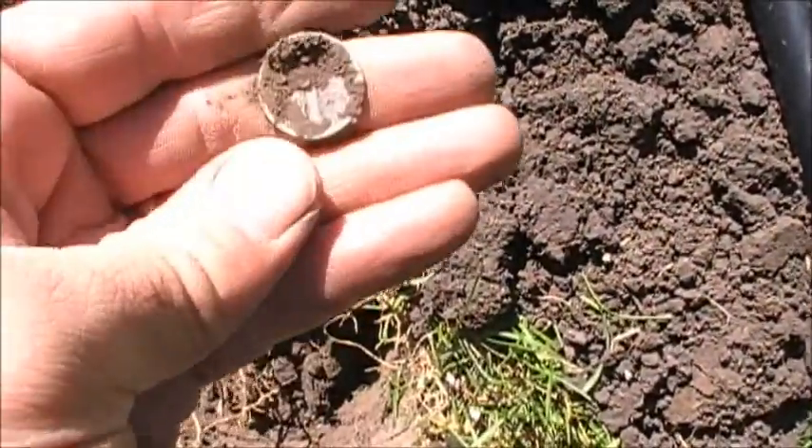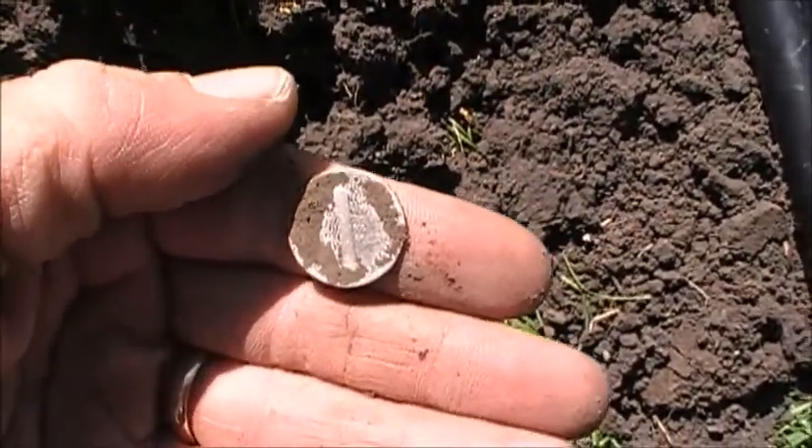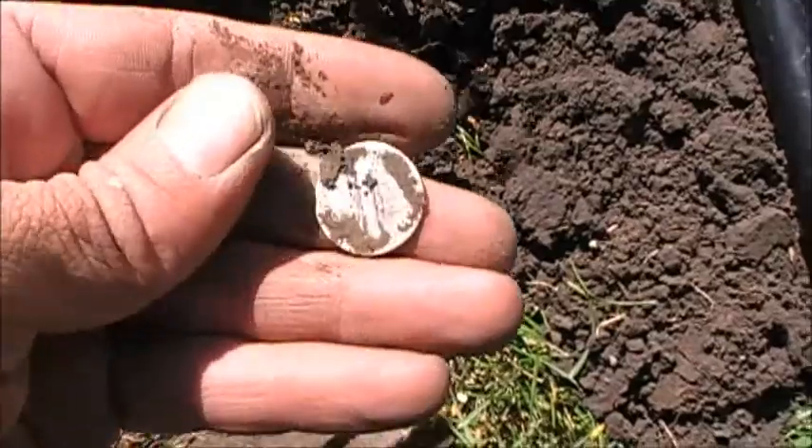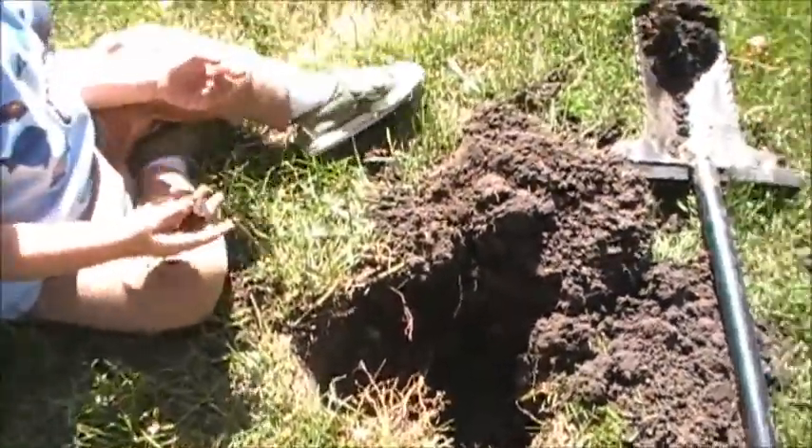I think that's two for the day, if my counting is correct. Didn't get skunked. I'll get back to you guys if we find anything else.